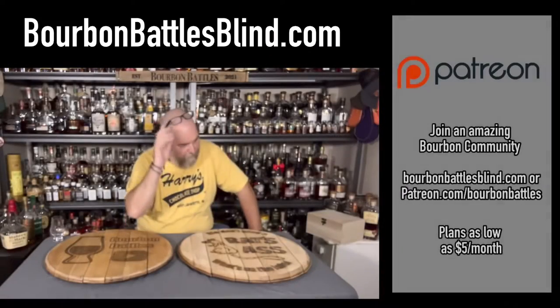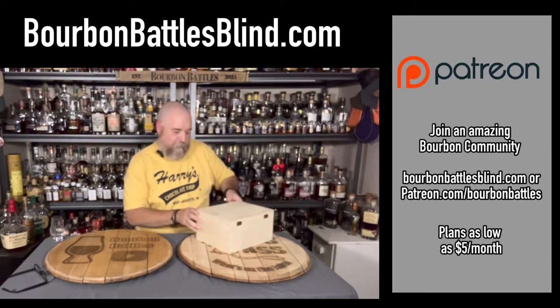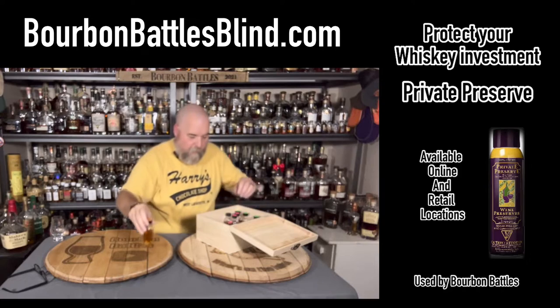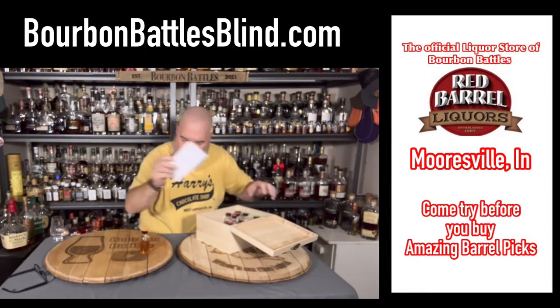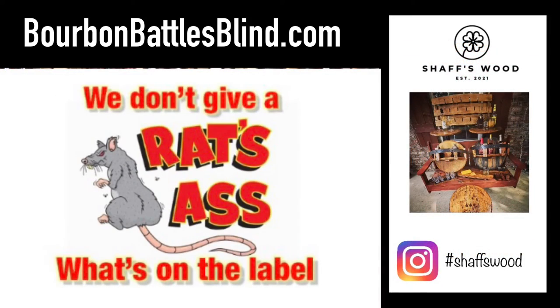Let's get the box out here and start to get one poured up. If you're asking why we do it blind — I mean, this is what they look like — I just pick one. All I know is there's a number on it and I go in there and find the corresponding envelope, which is the answer key. We drink blind because we don't give a rat's ass what's on the label; we just like good whiskey.